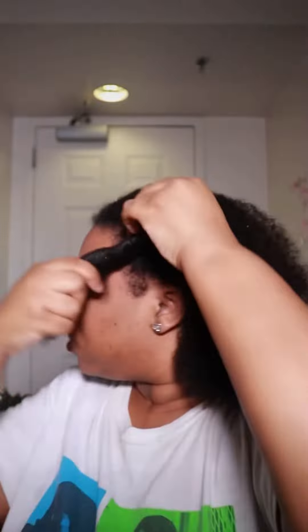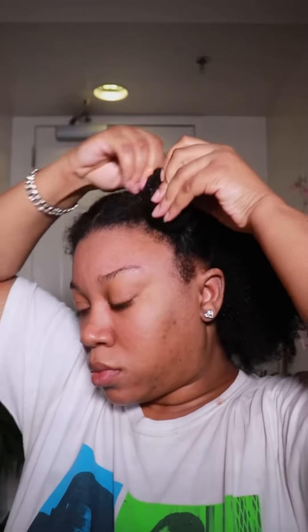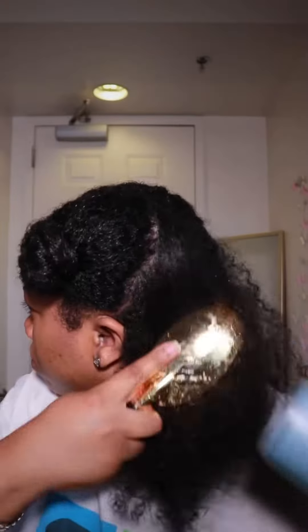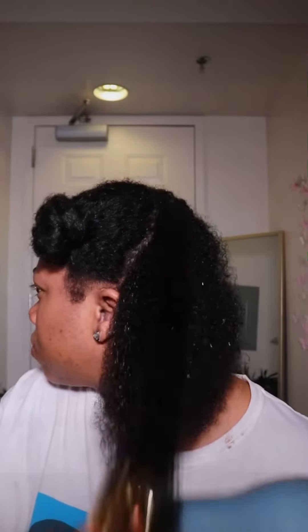I washed my hair, shampooed it twice, and conditioned it. Now I'm sectioning my hair off into four to get ready to blow dry it. My hair feels so much better and my scalp feels so much better — wash your hair, stop letting that dirt build up.